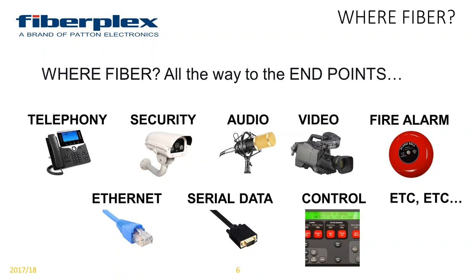Regardless of your signal type — whether you're working in serial data, audio, telephony, or security — when you're dealing with an infrastructure and any of it is copper, you've got a lot of areas for potential failure or interference. A lot of times fiber comes to a building, but within the building it ends up being all copper. I'm going to point out ways, both inside and outside plant, to utilize our solutions to get fiber all the way to the endpoint, all the way to the desk.